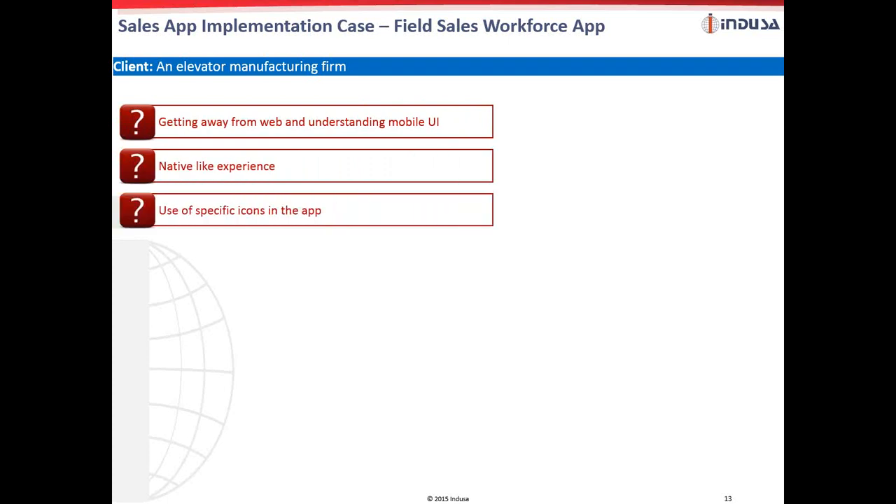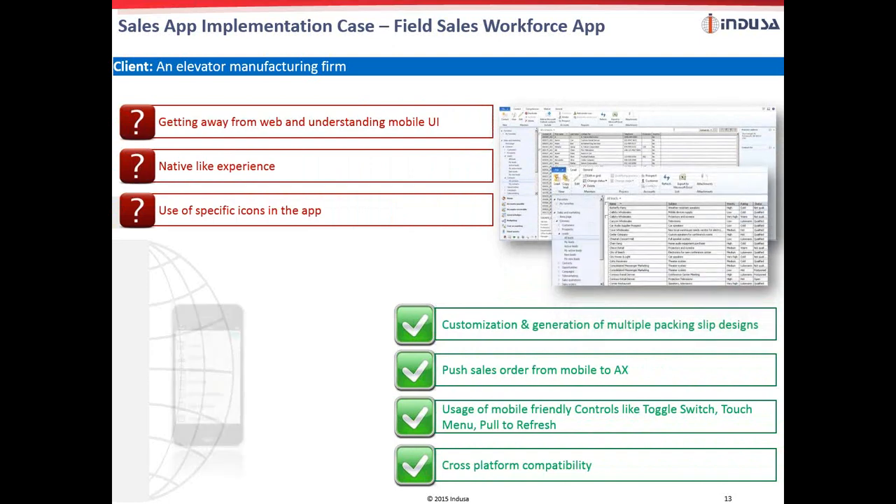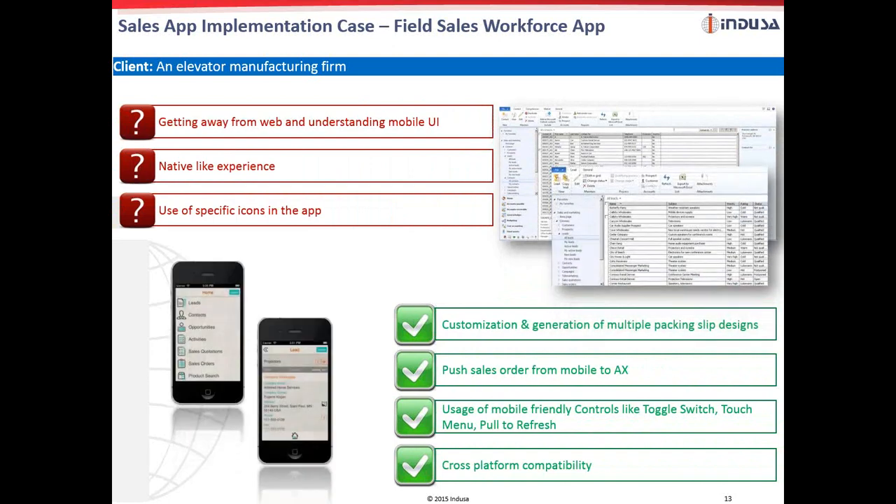Let's look at the sales app implementation case. An elevator manufacturing firm wanted to move from web to a mobile app. They were looking for a cross-platform app installed on their field personnel's devices for real-time data access. A cross-platform field sales app was built with features including customization and generation of multiple packaging slip designs, and use of mobile-friendly controls like toggle switch, touch menu, and pull to refresh. The app was integrated with the company's Dynamics AX-based ERP, allowing field representatives to push sales orders from the mobile device directly to the ERP database.